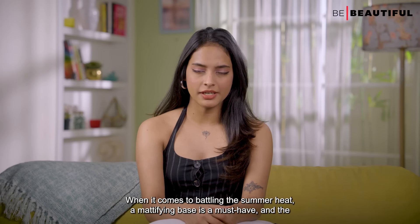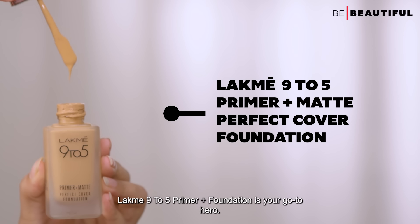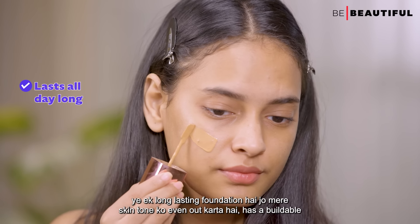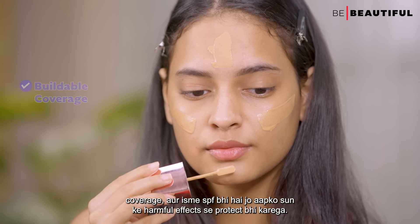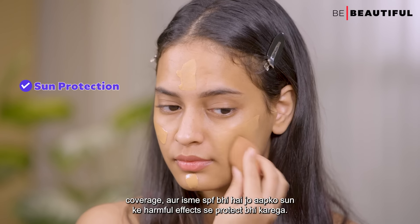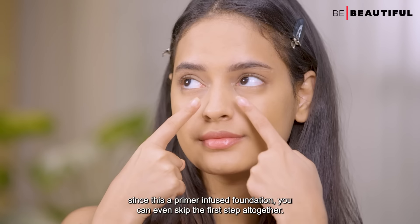When it comes to battling the summer heat, a mattifying base is a must-have, and the LACME 9-5 Primer Plus Foundation is your go-to hero. This is a long-lasting foundation that evens out skin tone, has buildable coverage, and has SPF to protect you from the harmful effects of the sun. Since this is a primer-infused foundation, you can even skip the first step altogether.